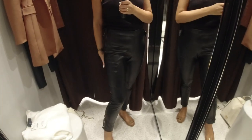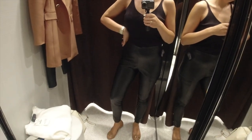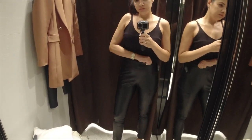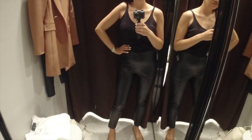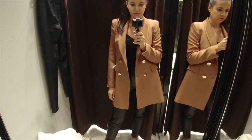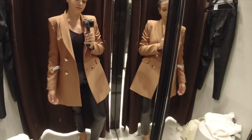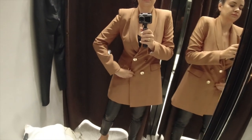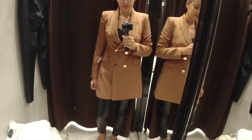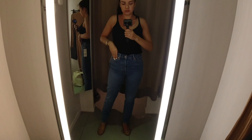I also tried on another pair of black leggings in smooth, much softer faux leather. Again, size M was a little big on me, and I didn't like the silver buttons on the bottom of the legs. The pocket details were cute and this material was definitely more comfortable than the previous pair. I was looking for another pair in the same soft leather - they didn't have them in store, but I ordered them online, so hopefully they will fit better. Leather leggings are such a staple and I definitely need a nice pair.